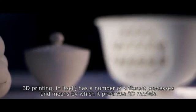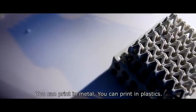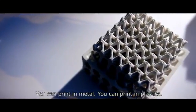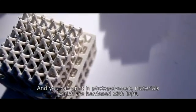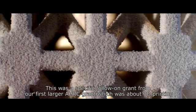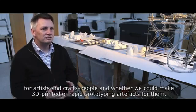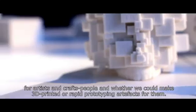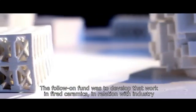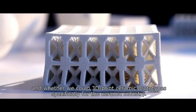3D printing in itself has a number of different processes and means by which it produces 3D models. You can print in metal, you can print in plastics, and you can print in what are known as photopolymeric materials, which are hardened with light. This work came from a specific follow-on grant from our first larger AHRC grant, which was about 3D printing for artists and crafts people and whether we could make 3D printed or prototyping artefacts for them. The follow-on fund was to develop that work in fired ceramics in relation with industry, and whether we could 3D print ceramic prototypes specifically for the ceramic industry.